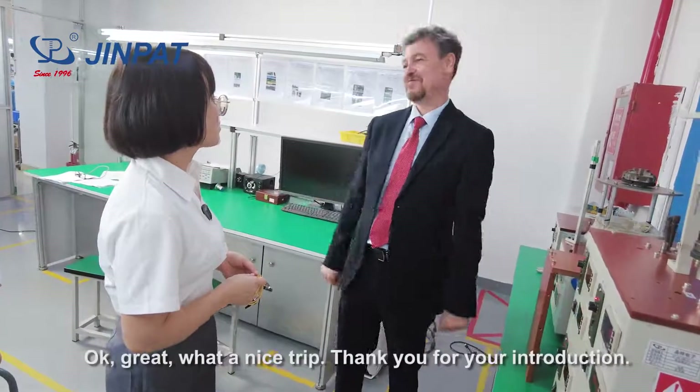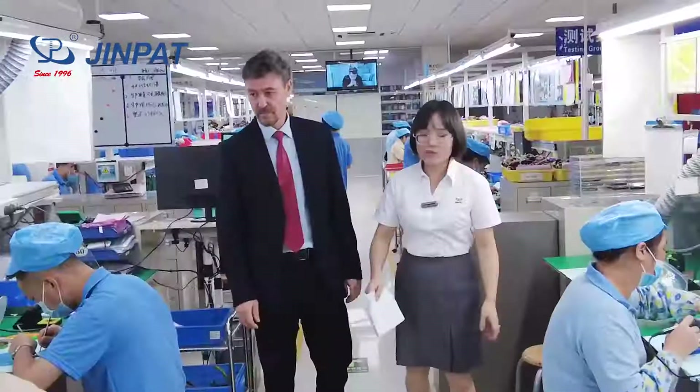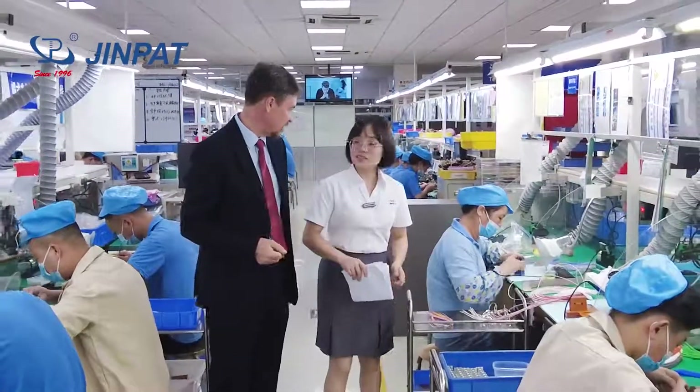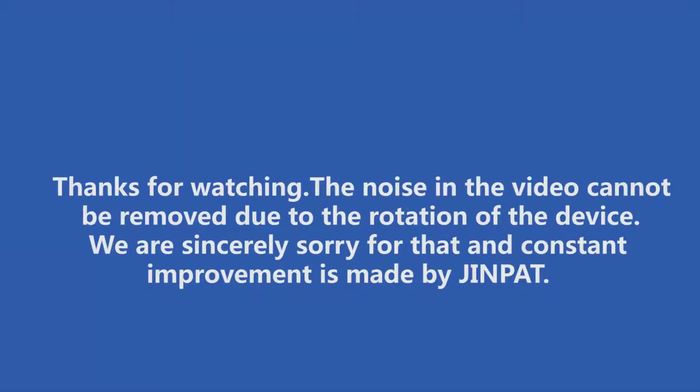What a nice trip. Thank you for your introduction. My pleasure. Thank you.